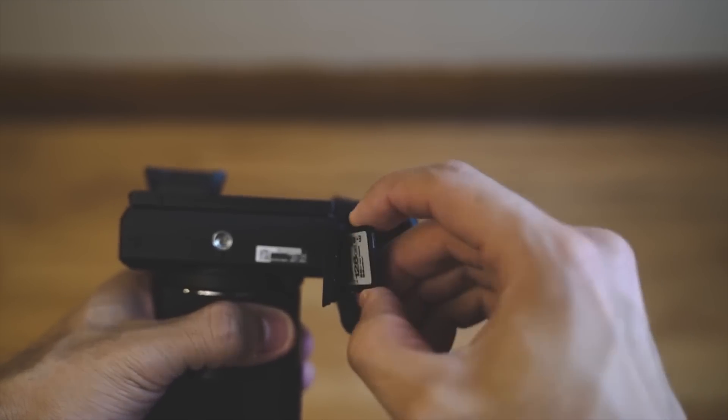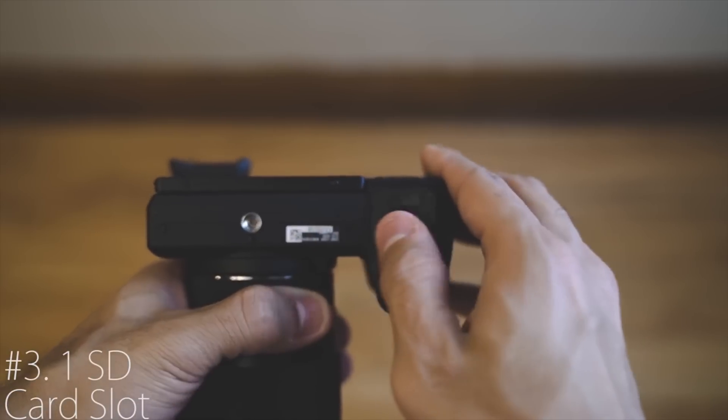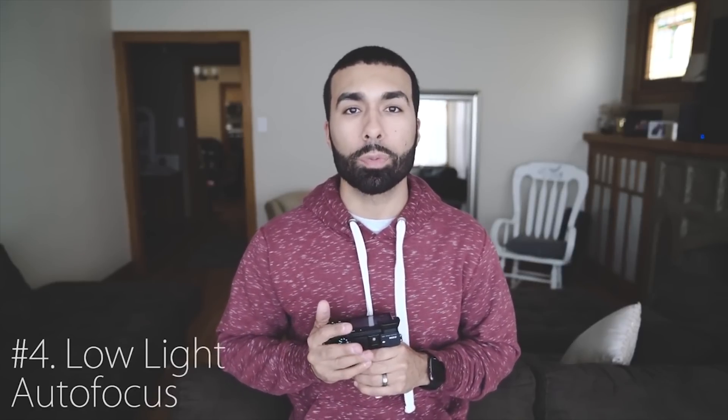Coming in at number three is the fact that these cameras only have one SD card slot. Sony, if you want to attract more professionals, you need to put two SD card slots in these cameras. When I'm shooting a wedding, I need to know I have a backup of all my files. Wedding photographers need that redundancy. Hopefully they include two SD card slots in the a7R3 or whatever comes next.